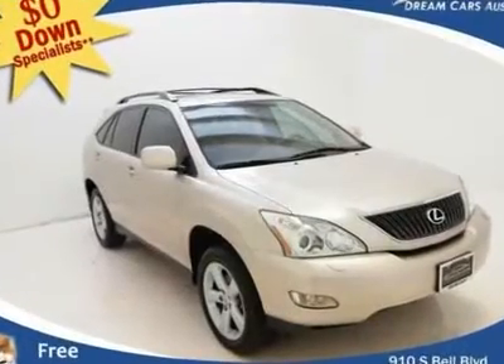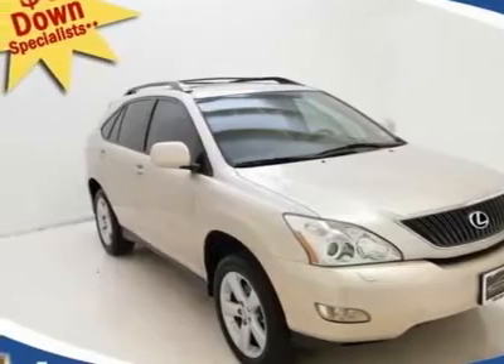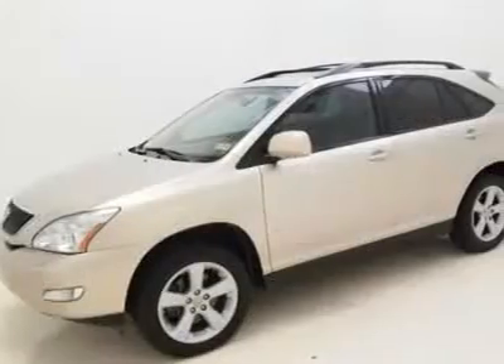$0 down and $326 per month with free warranty. You don't have to worry about depreciation on this handsome 2007 Lexus RX. The guy before you got it all. What a guy.